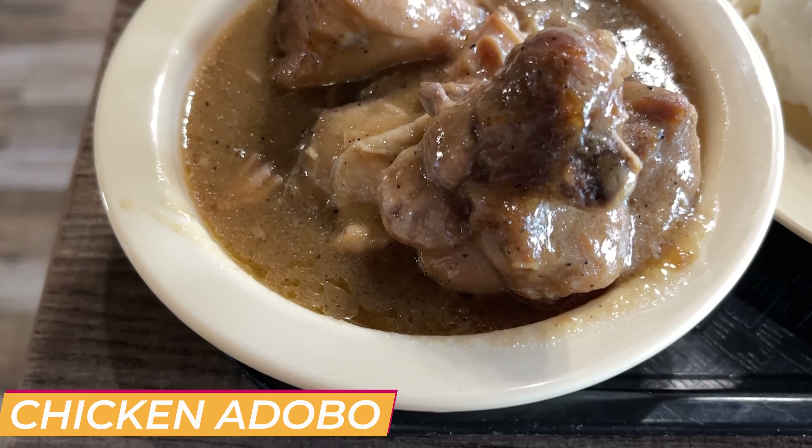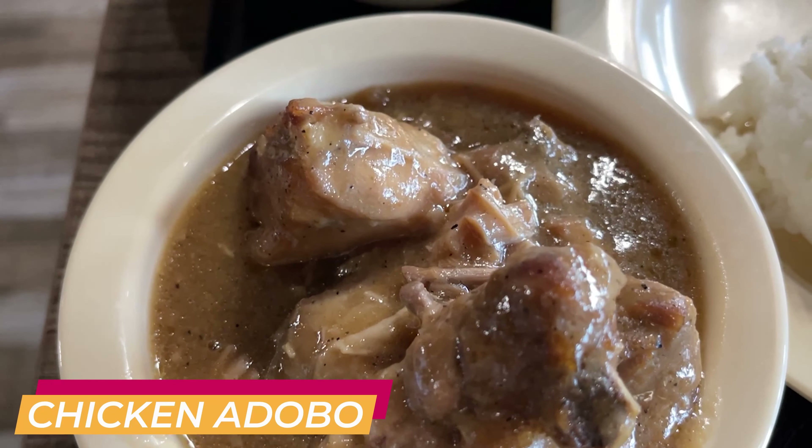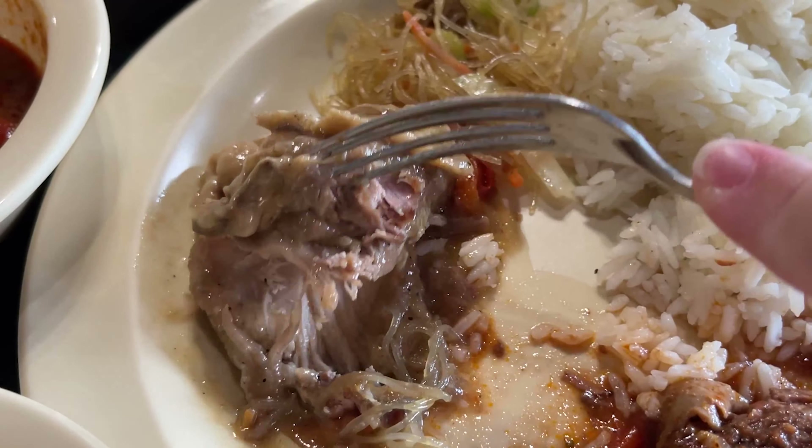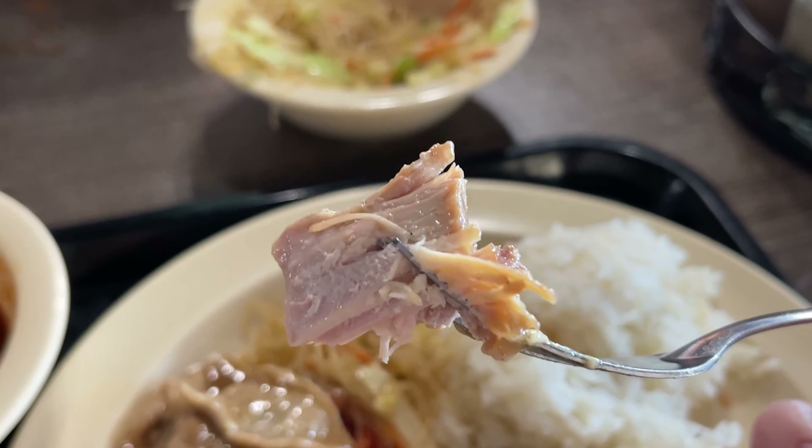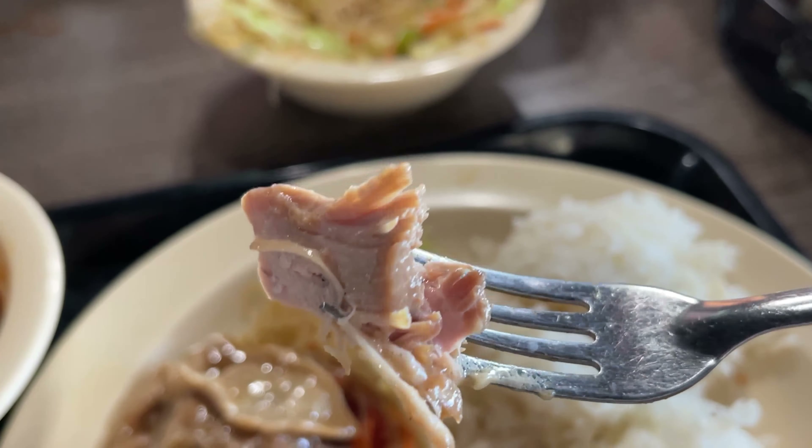Time to try the chicken adobo, and it looks really good. They use chicken thigh, and it's bone-in, so be very careful. That seasoning is so good. I don't even know — is adobo the seasoning? But whatever it is, I'm in love. The chicken is so tender — literally you don't even need a knife for it. You can use your fork to cut right into it and it comes right off. The seasoning and the sauce is definitely the star of that dish.